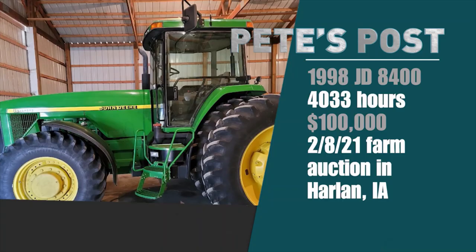Imagine what that 8400 would sell for today. All we have to do is look back to earlier this year — February 8th — on a farm auction in Harlan, Iowa, where a 1998 model John Deere 8400 with 4,033 hours on it sold for $100,000.